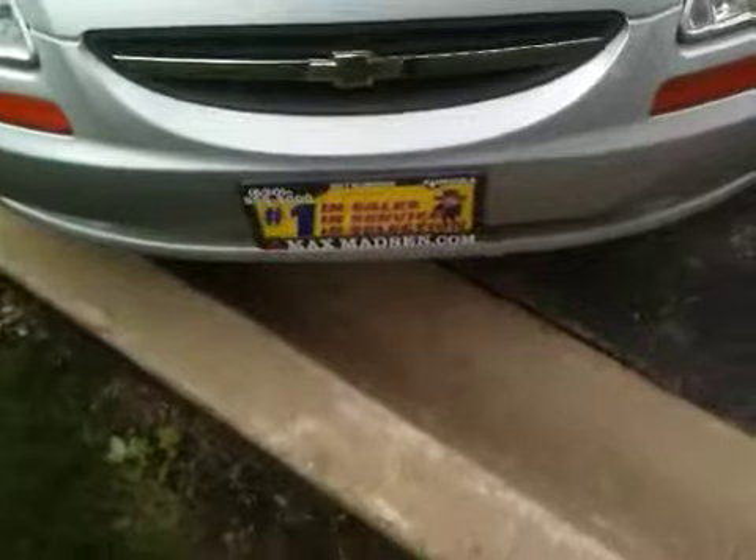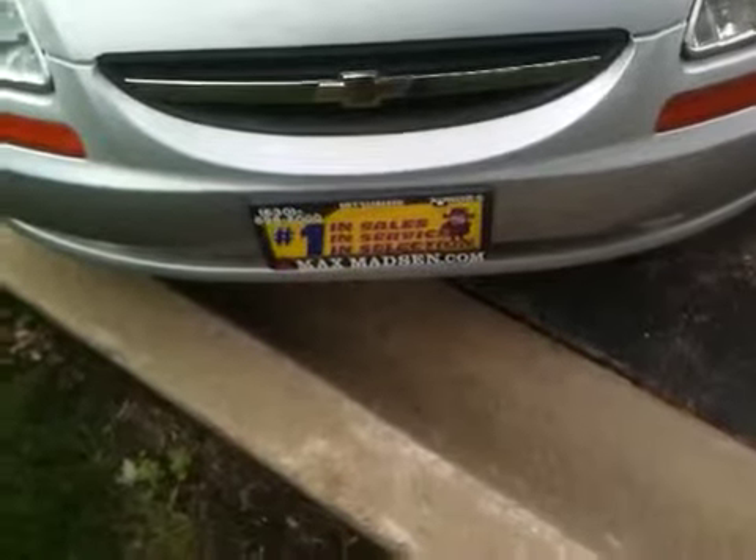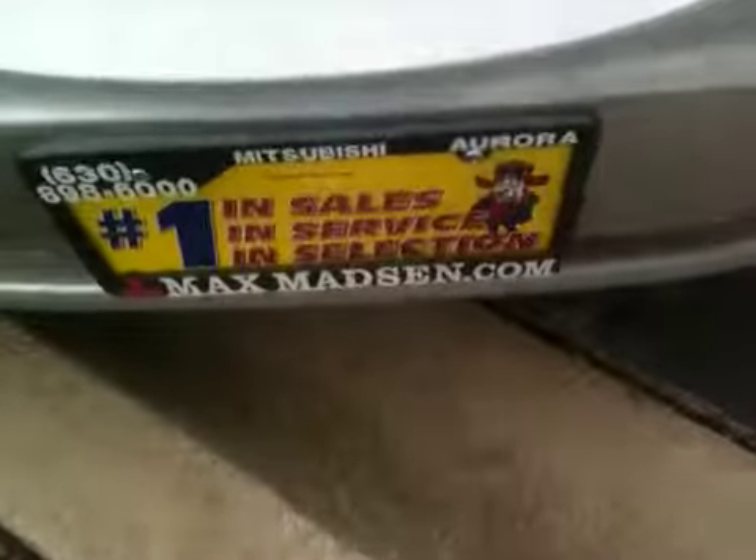Alright, Patricia, that's going to do it for me. Please give me a call at 630-898-6000. My name is Marcus and maybe we can set up a viewing and test drive. I look forward to hearing back from you. Bye for now.